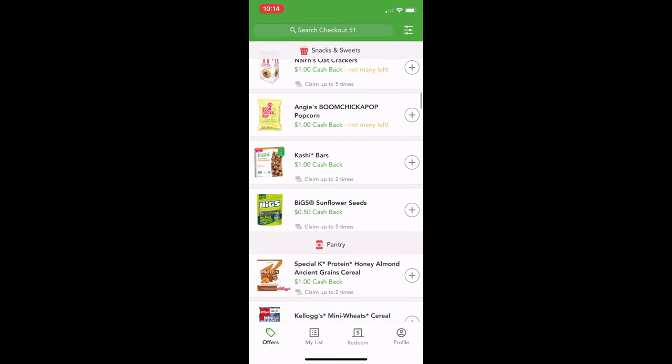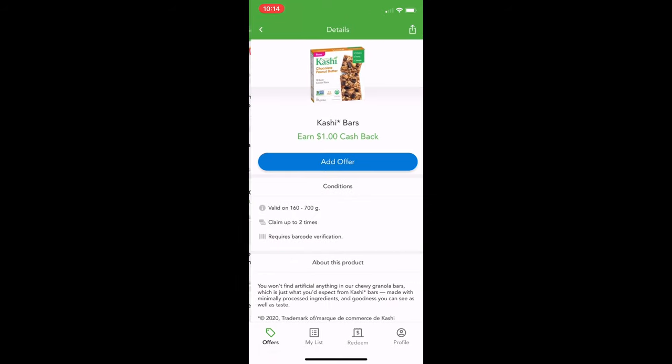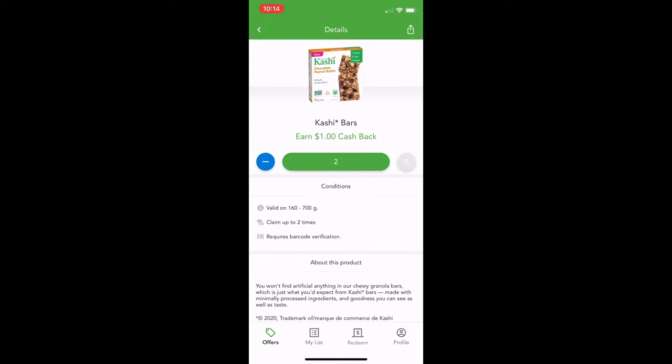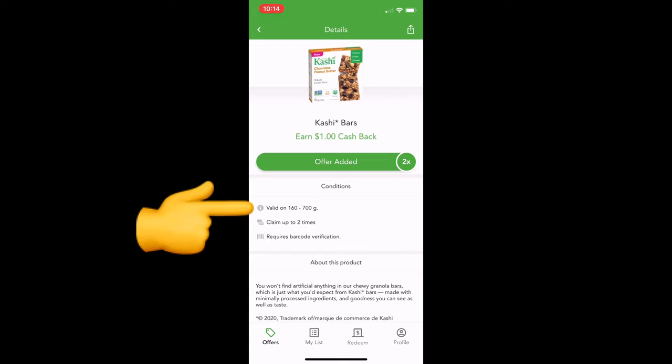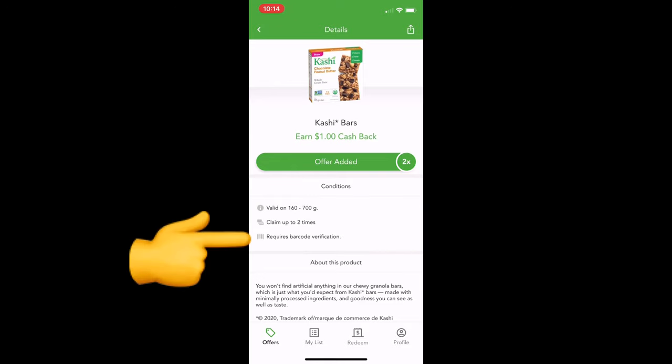As we go through here, I just want to point out a couple of things — like this Cashy bar. We use the Cashy bars quite often. This one here is a dollar. When you click on it, you can add the offer and then you can get two of these — so two times you can get a dollar back on the granola bars. You need to make sure they're valid on 160 to 700 gram bars. You can claim it up to two times and it requires barcode verification. That means when you're claiming this, you need to have the product close by because it's going to scan the barcode to make sure you've bought the right kind.